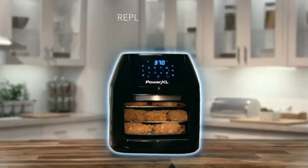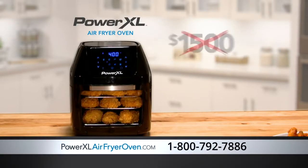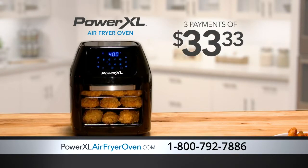The Power XL Air Fryer Oven replaces $1,500 in appliances. But you won't pay $1,500, not even $200. Call or go online now, and you can get the Power XL Air Fryer Oven for just three payments of $33.33.